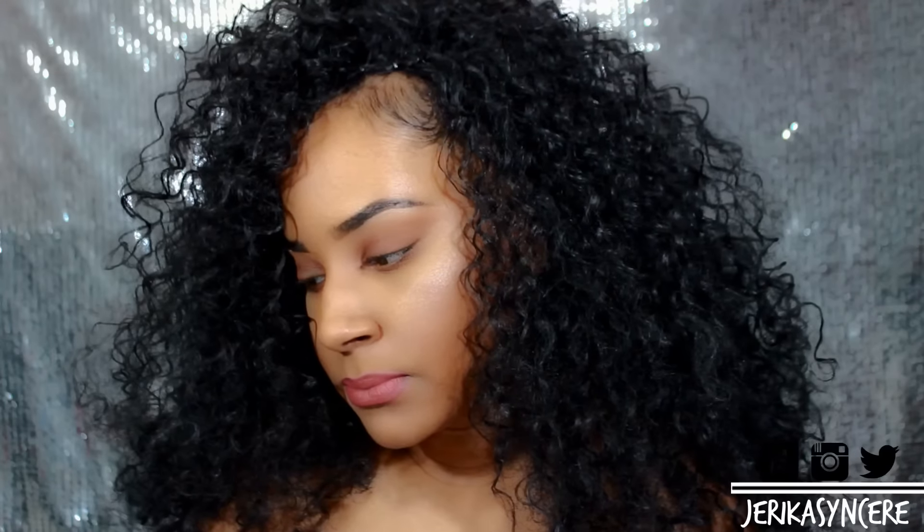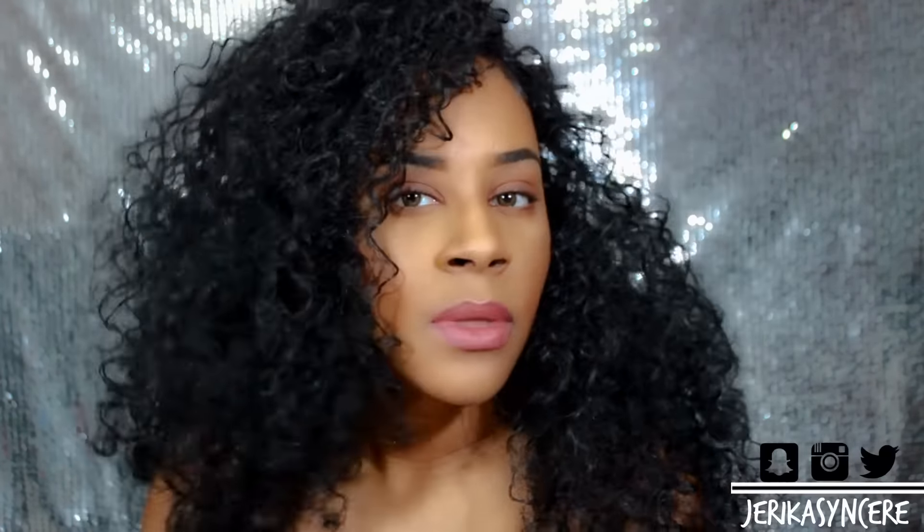And that's pretty much it you guys! Thank you so much for watching this video. Don't forget to follow me on Instagram and Snapchat. Thank you so much for watching and have a good day.